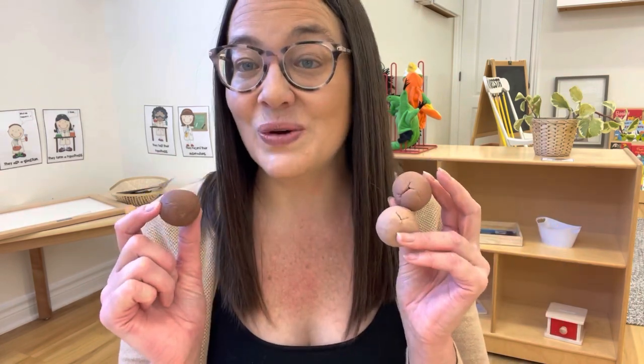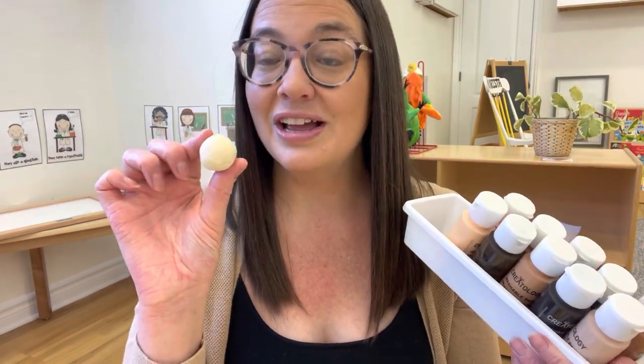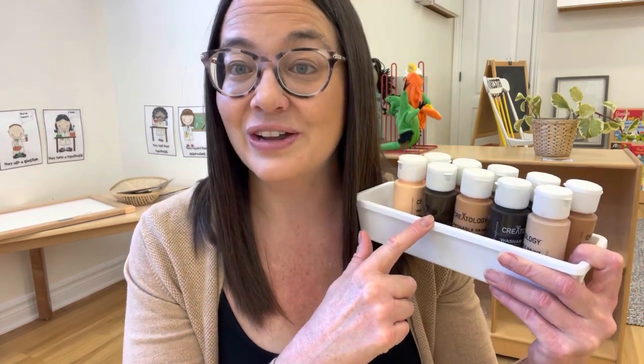One of our favorite things to do in our preschool classroom is to play with Play-Doh. This is another way we can easily introduce diversity in our classrooms by just having different skin-toned Play-Doh. You can give each of the children a ball of Play-Doh and inject a different color into each one. Then the children can roll it and squeeze it and see what kind of color they end up with — a really fun activity to introduce diverse colors.